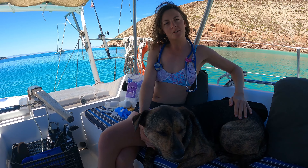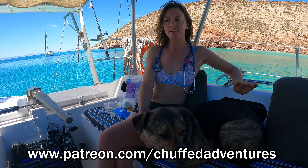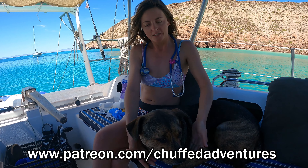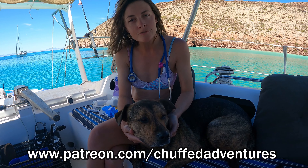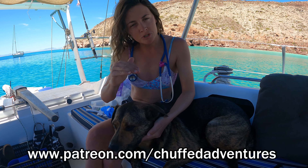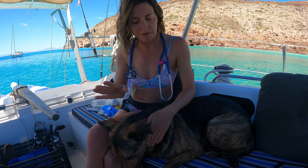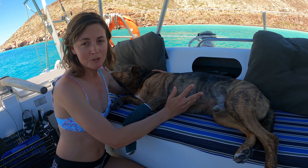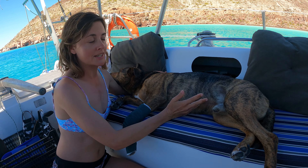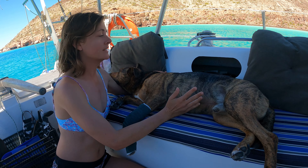Adi and I are here on board Chuff today to talk about pet first aid and how you can apply it on a boat. Adi is going to be our demonstration. We do have a longer slideshow version of this video you can look through for more information, but today we're going to demonstrate everything on Mr. Guy. To begin pet first aid we need a first aid kit. Human first aid kits can be used on your pet and contain a lot of the things that we need.